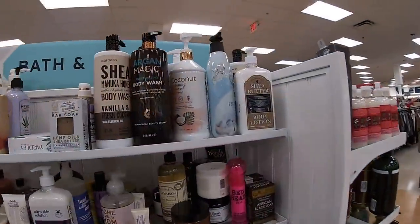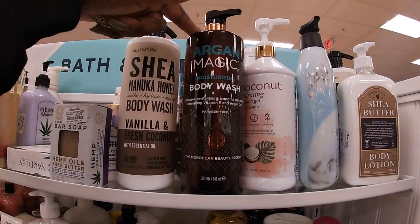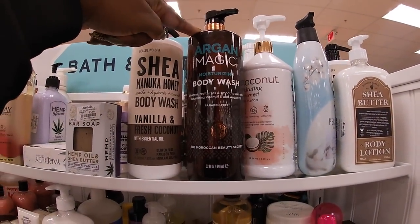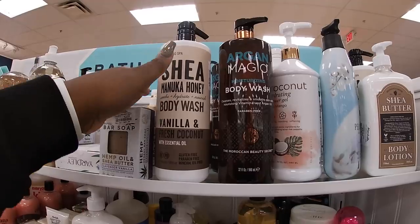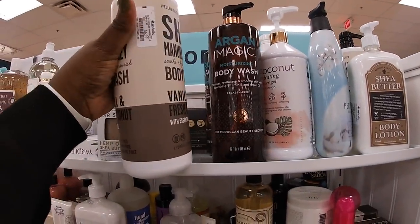I usually don't even come over here but this looks interesting — Argan Magic Body Moisturizer, Body Wash, and the Shea Honey Body Wash in Vanilla and Fresh Coconut. Those are my two favorite scents. These are $7.